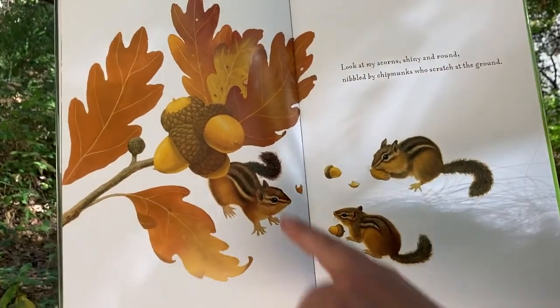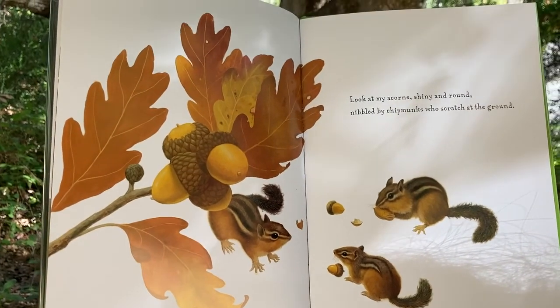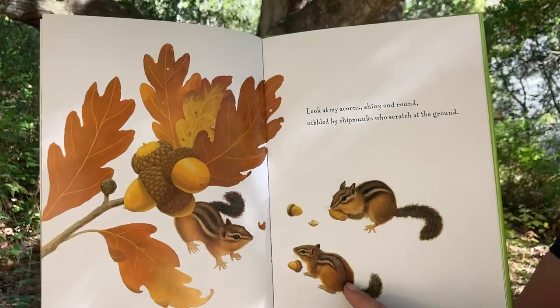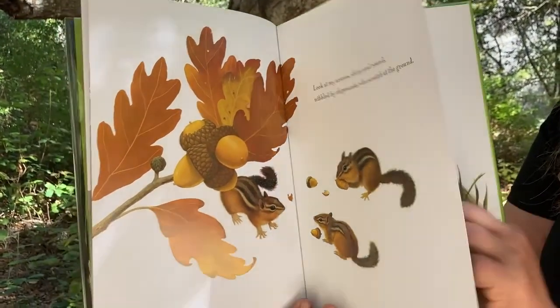Look at my acorns, shiny and round, nibbled by chipmunks who scratch at the ground. And here we have the western gray squirrel in Potrero — we don't have chipmunks.